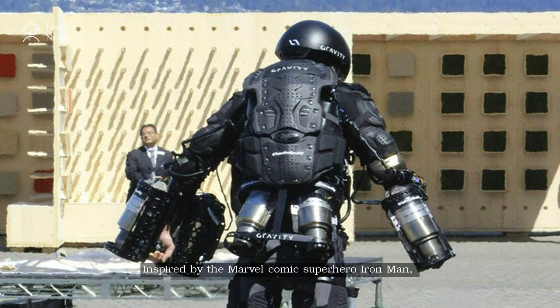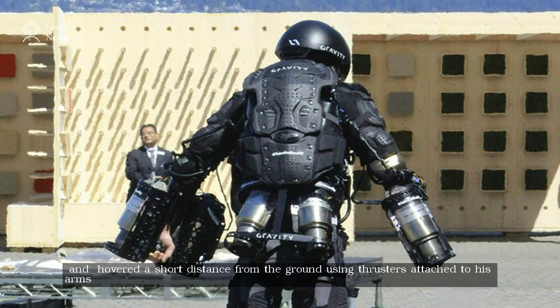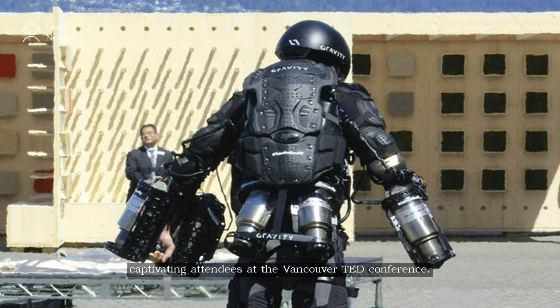Inspired by the Marvel comic superhero Iron Man, Browning flew in a circle and hovered a short distance from the ground using thrusters attached to his arms and back, captivating attendees at the Vancouver TED conference.